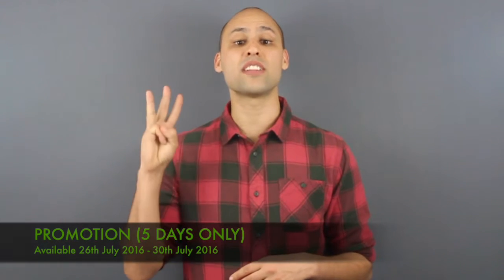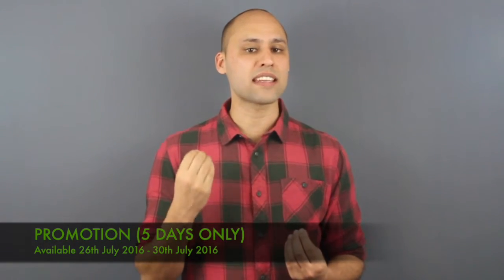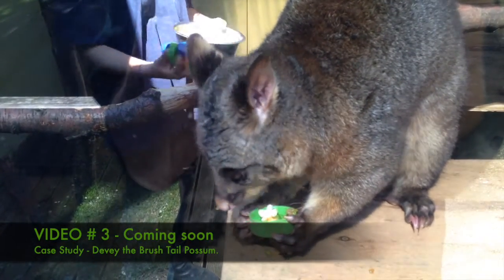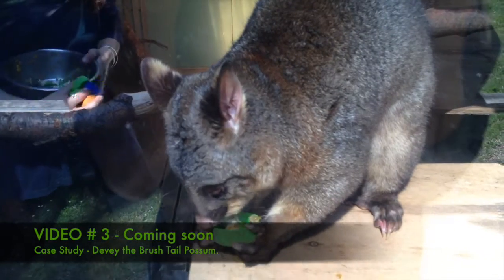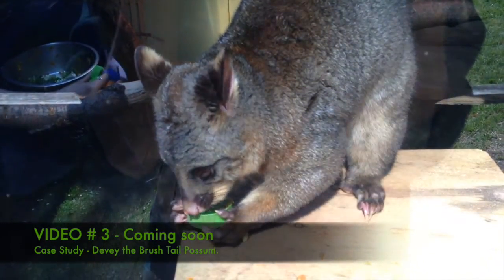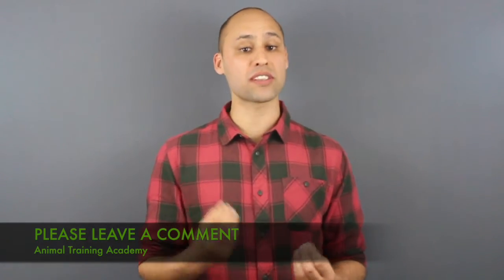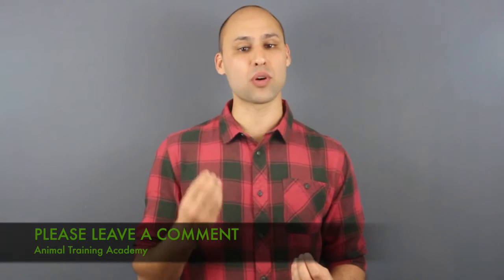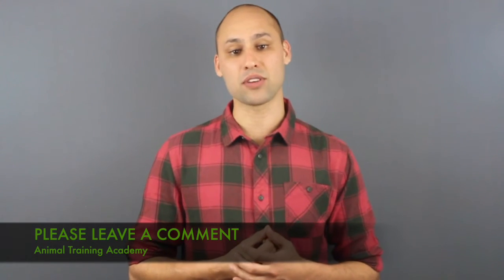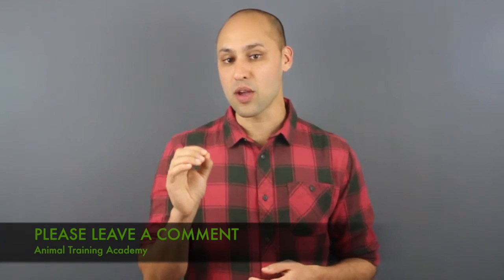In a few days time I'm going to release video number three, where we'll talk more about the special Animal Training Academy learning opportunity. You're also going to see another case study for success with Debbie the brush-tailed possum, who went from lunging and hissing at us to eventually participating in live educational shows. You won't want to miss it. Thanks so much for watching — please share your thoughts by leaving a comment wherever you're watching this, on social media, YouTube, or on animaltrainingacademy.com. I would love to hear from you and I'll see you in video number three.